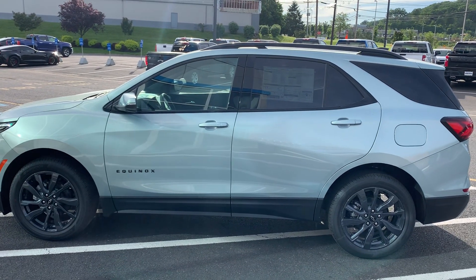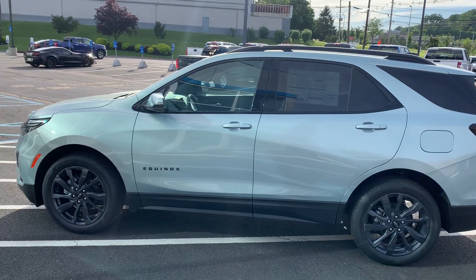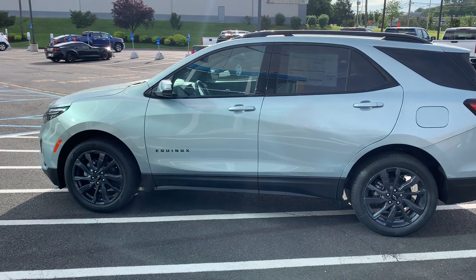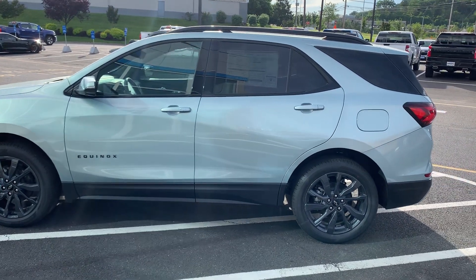Hello William, my name is Jim Knoller at Bridgewater Chevrolet, taking a quick video of the Equinox you're interested in. Seaglass Blue RS version, beautiful vehicle, the black wheels.